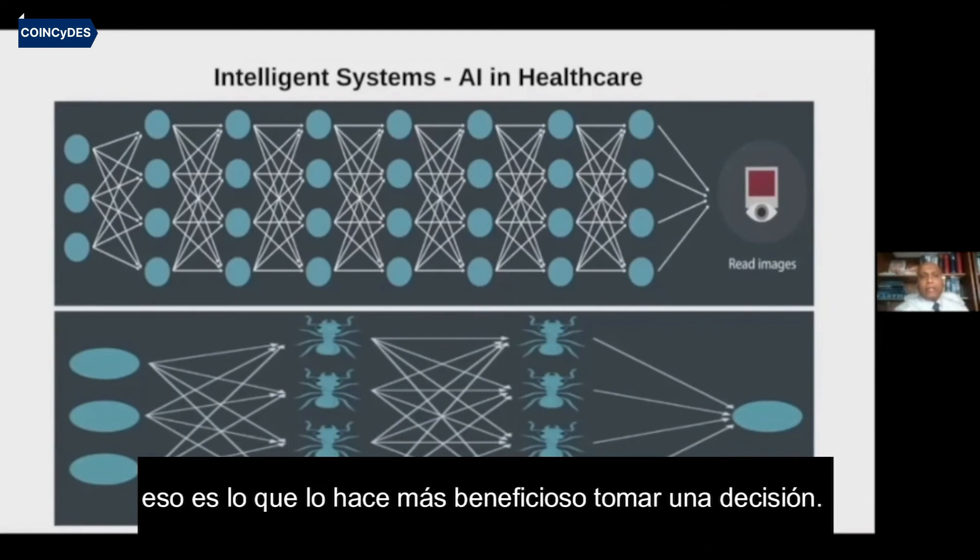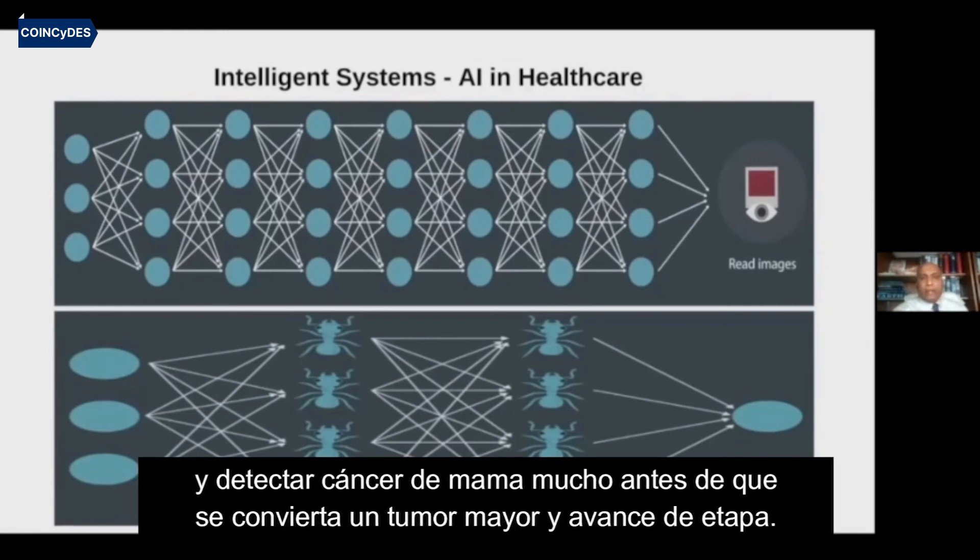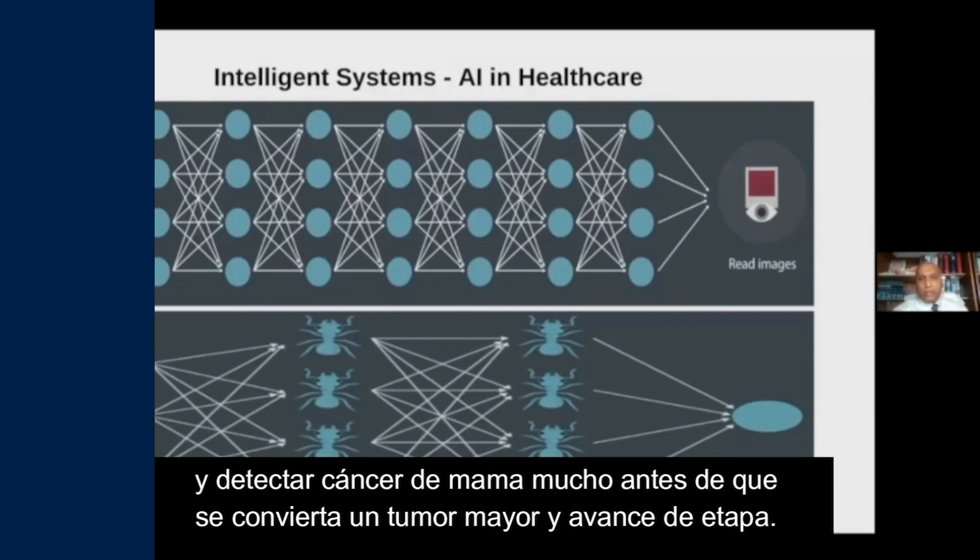What makes neurons intelligent is the group of neurons doing the same thing concertedly, and that is what makes it more beneficial to make a decision. Similarly, we can introduce complex neural networks to read images of mammograms and detect breast cancers well before they become a major tumor or progress in stage.